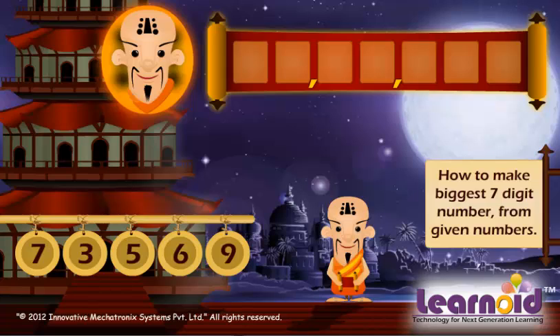We have 5 numbers — 7, 3, 5, 6, 9 — to make 7-digit numbers. We will fill all numbers once from right to left. To build the biggest number, we will arrange them from right to left in smallest to biggest order.